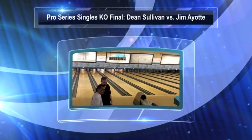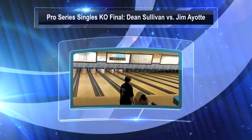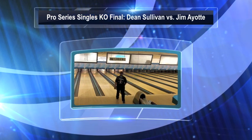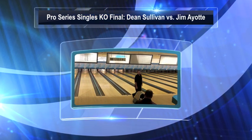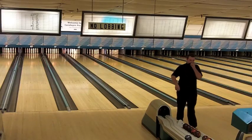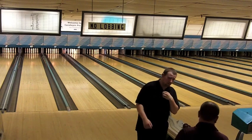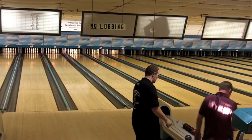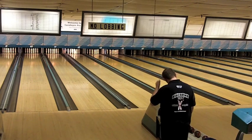Welcome to Westport Lanes in Westbrook, Maine for the final match in the October 2012 Pro Series singles knockout tournament. This is a one-string match between Jim Ayotte and Dean Sullivan, both of whom have worked their way through four rounds of match play to arrive at the finals.